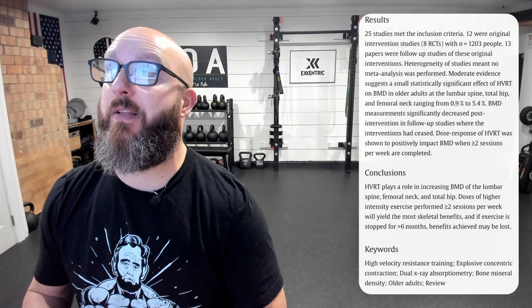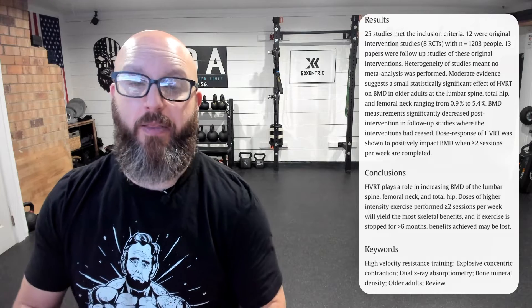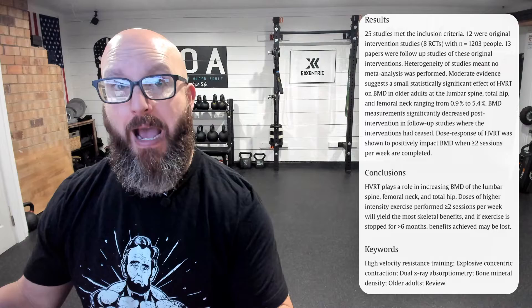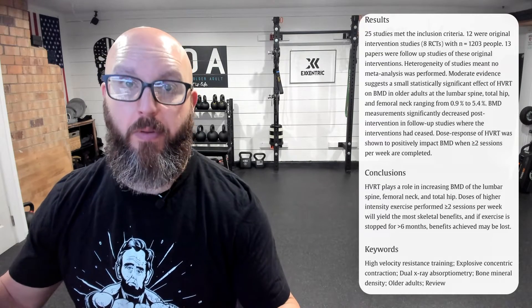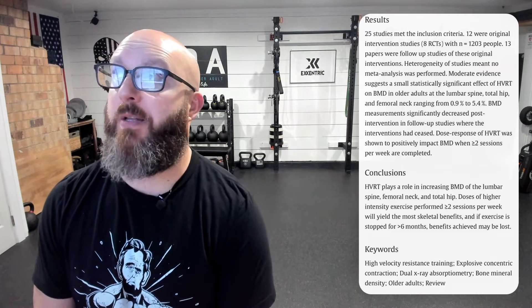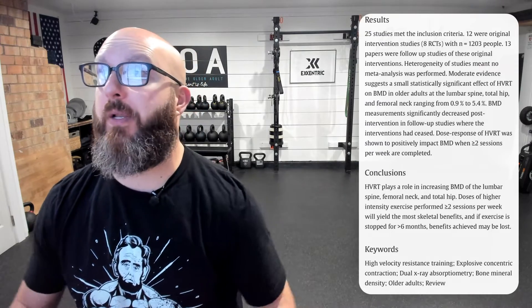Bone mineral measurements significantly decreased post-intervention in follow-up studies where interventions had ceased. Basically, researchers continued to assess people after the studies concluded and found that those not doing anything for about six months or more saw their bone density increases start to reduce — they started going backwards. Dose response data showed that two or more sessions per week of high velocity resistance training had a positive impact on bone mineral density.